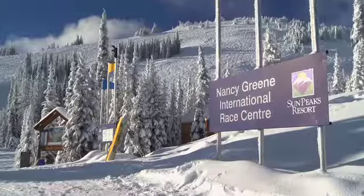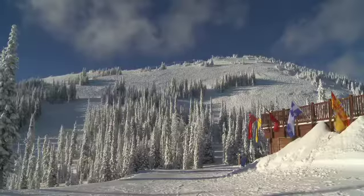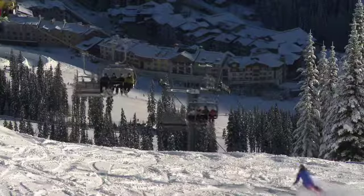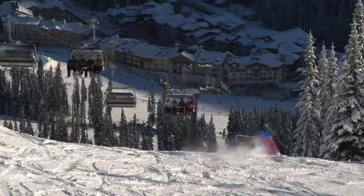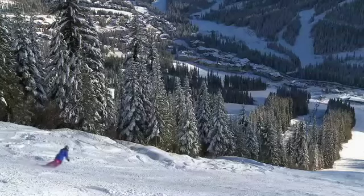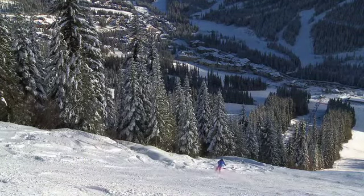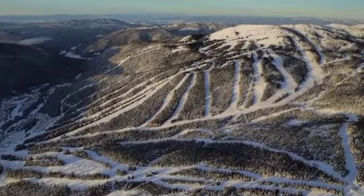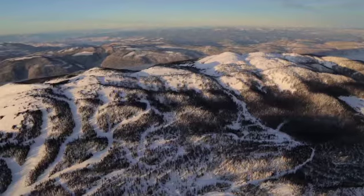The tallest mountain of the three and the one with the most terrain is Todd Mountain, with a summit of 2,152 metres. Interesting fact: in the 1960s when the Burfield chairlift was installed, it was then the longest chairlift in all of North America. This year the ski area boundary has expanded with more off-piste terrain in an area called Gill Zone.